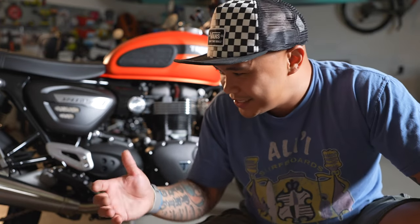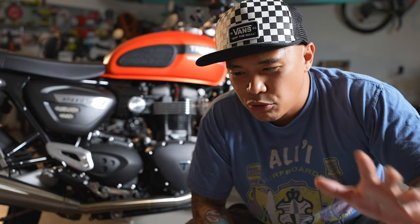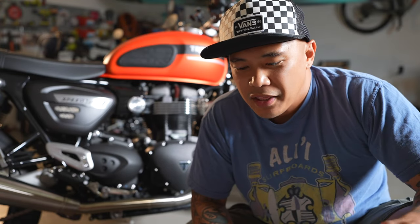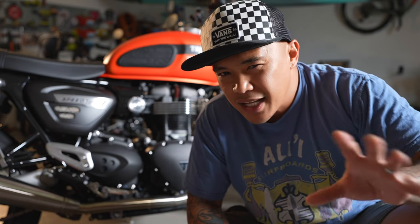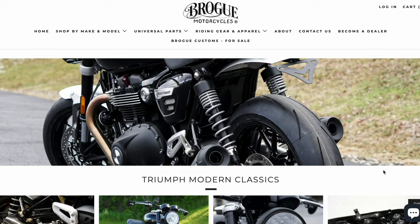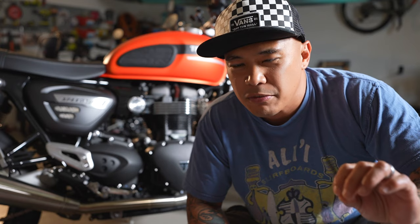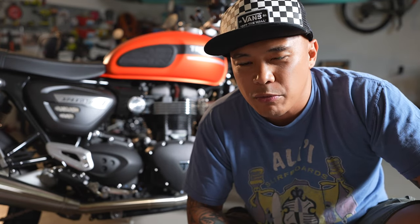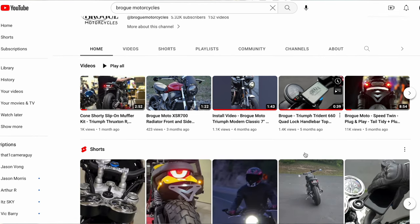Mike from Brogue Motorcycles sent me these LED retro-inspired headlights for me to review. Brogue Motorcycles is one of the few companies in the United States that actually designs quality parts and accessories — not just for all motorcycles, but really for the modern classic lineup of the Triumph. They do make accessories for different bikes but are specialized on specific bikes, so they did their research and development in designing, crafting, and fabricating the parts. I'll put their YouTube channel and website in the description below.